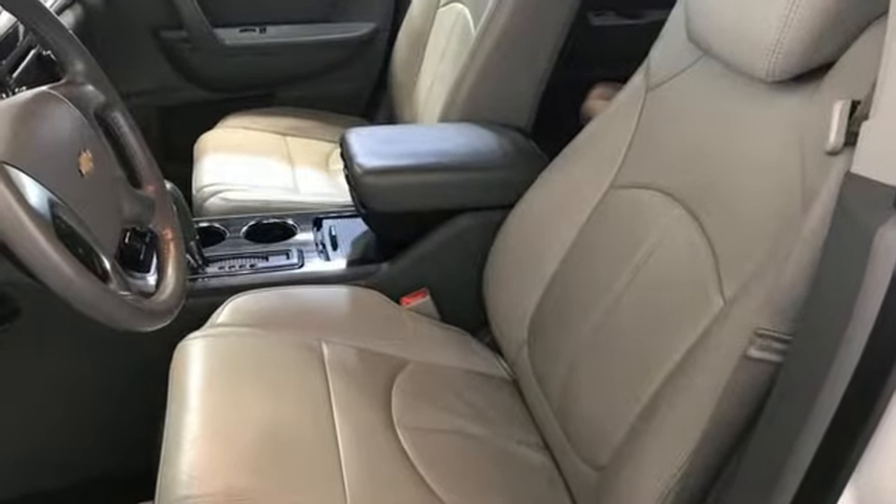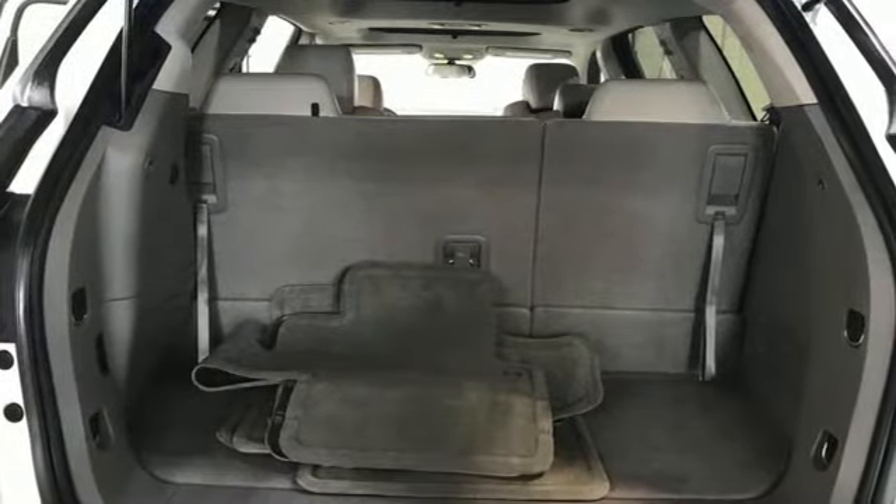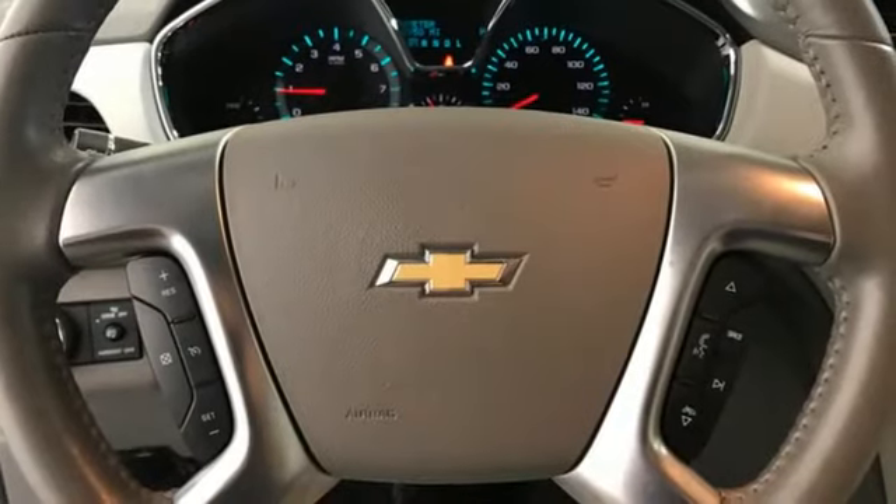V6 engine, front heated leather bucket seats, integrated navigation system, rear parking sensors, dual zone climate control.